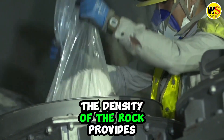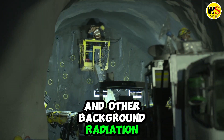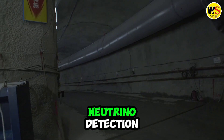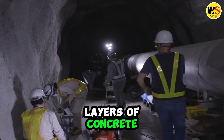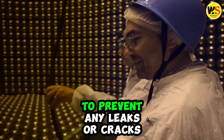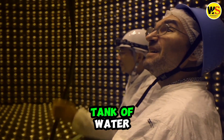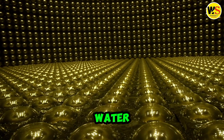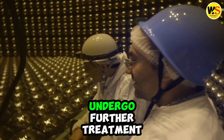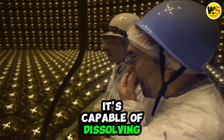The density of the rock provides excellent insulation from cosmic rays and other background radiation, which could interfere with neutrino detection. The inside of the cavern will be lined with two layers of concrete and a waterproof layer to prevent any leaks or cracks. The cavern will become the largest tank of water in the world, holding 260 million liters of water. The water will undergo further treatment to create water so pure it is capable of dissolving metal.